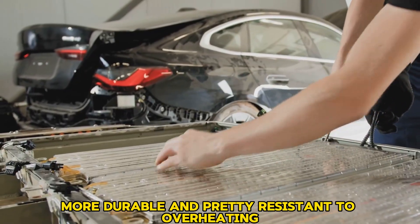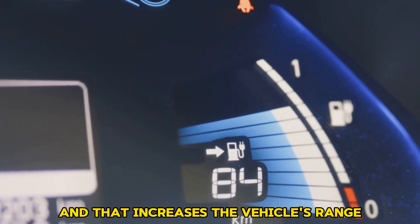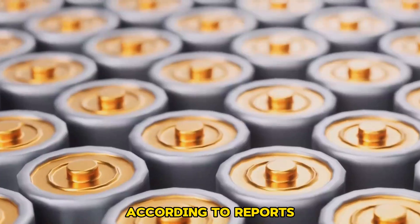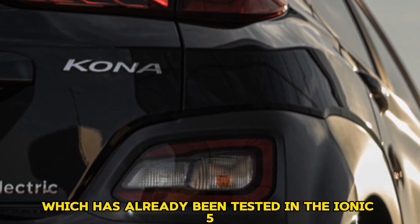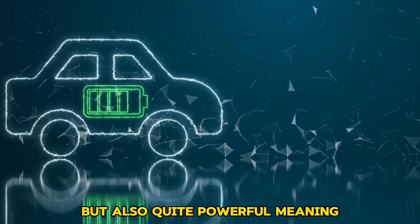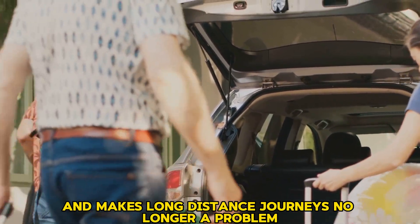LFP batteries are cheaper, more durable, and pretty resistant to overheating. NMC batteries, on the other hand, offer higher energy density — basically more power in less space — which increases the vehicle's range. According to reports, Hyundai has used LG Chem's NMC high-density battery, already tested in the Ioniq 5 and Kona EV. These cells are not only lightweight but also quite powerful, meaning the car can run approximately 450 to 500 kilometers on a single full charge, eliminating daily charging and making long-distance journeys no longer a problem.